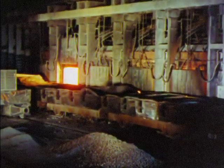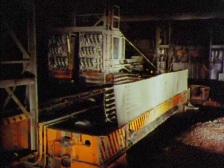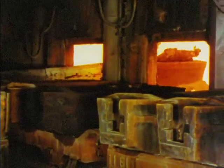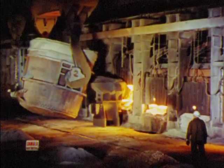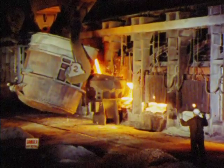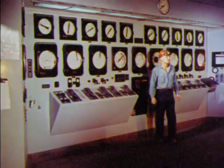The open hearth furnace is a versatile tool for steel production. Before the furnace is ready for the molten iron, a charging machine loads the furnace with limestone, iron ore, and steel scrap. Scrap comes from old automobiles, machinery, railroad cars, steel rails, and other pieces of iron and steel that have outlived their usefulness. The ladle of molten iron from the blast furnace is added after the limestone, iron ore, and scrap. Scientific controls help the melter meet the most exacting specifications.